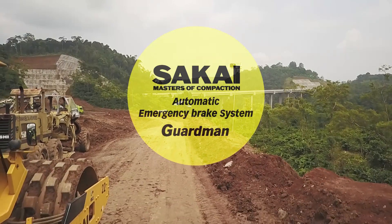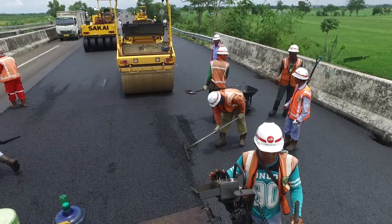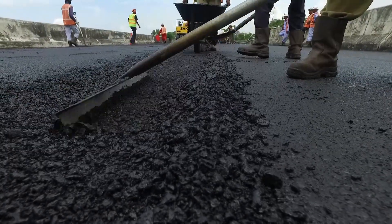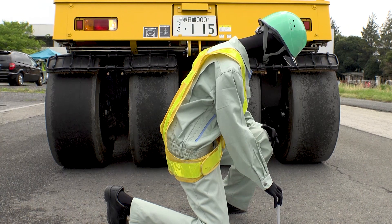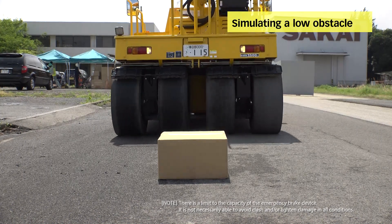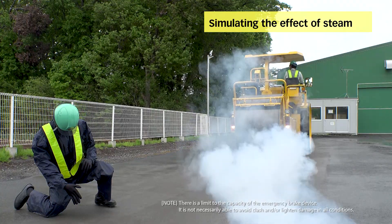On-site safety is the number one issue at all construction sites around the world. Although visibility from the driver's seat has been improved in rollers, there has been a need for a brake system to eliminate accidents due to human error, especially while reversing. To save the lives of workers, an automatic emergency brake system was developed and named GuardMan. A 3D LiDAR sensor is used to detect workers behind rollers, and the distance between workers and the roller is minimized by controlling the timing of braking to maximize the workability of the roller.